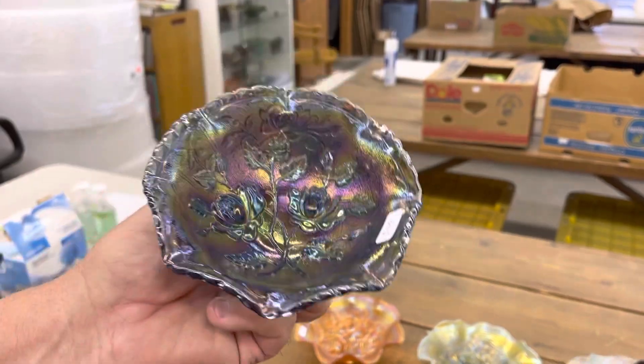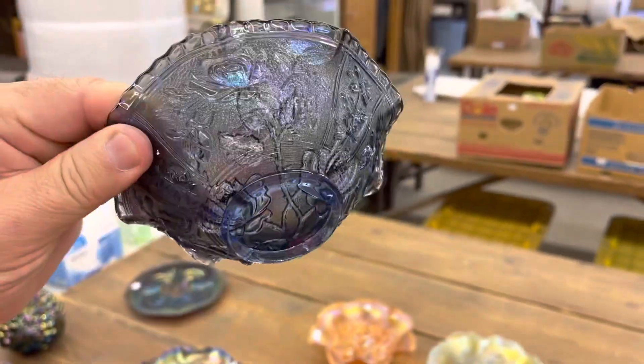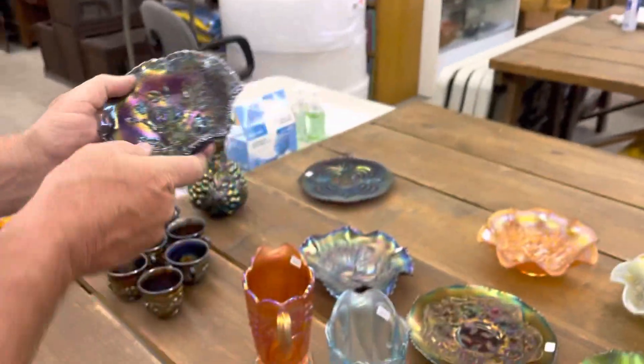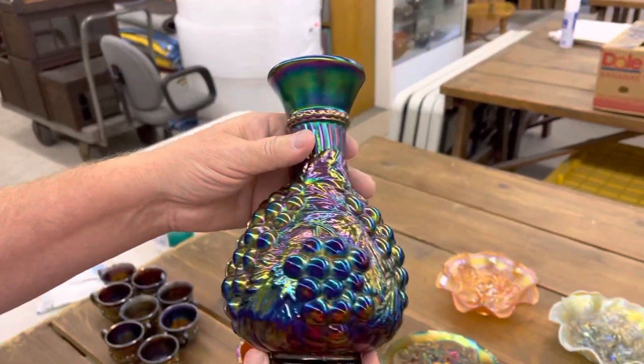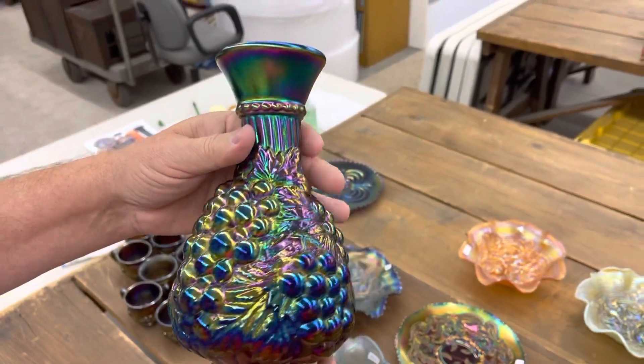This is a little open rose sauce in blue. Hope you can see that color — really neat, very pretty iridescence. Amazing piece. Imperial grape carafe — this thing is just stunning.